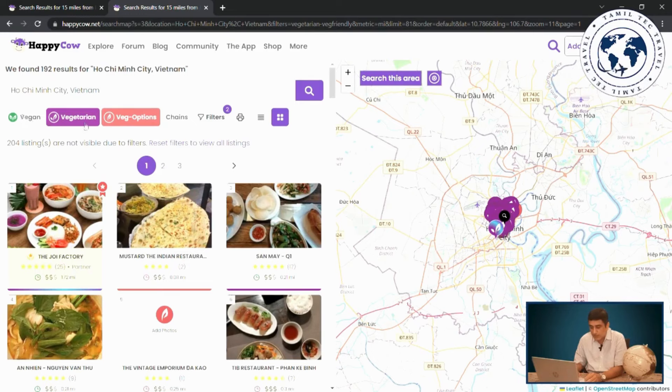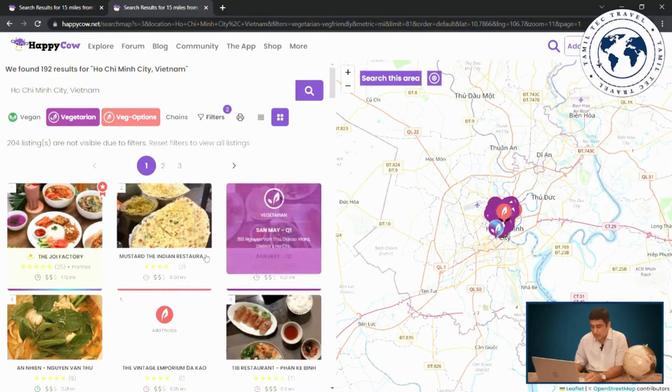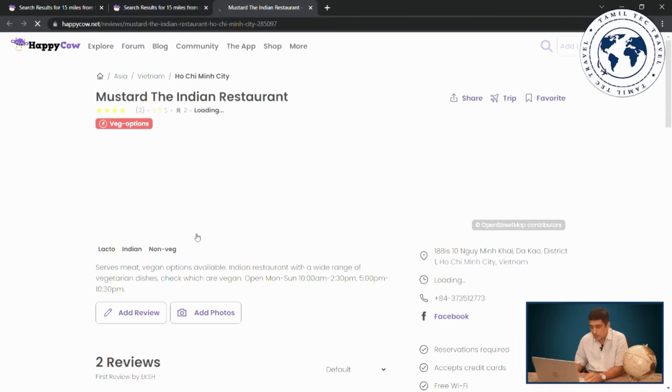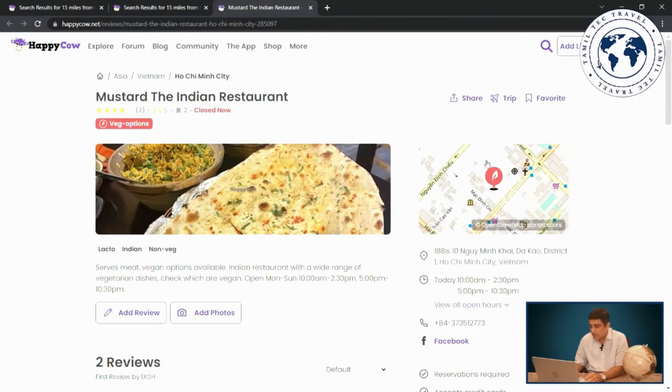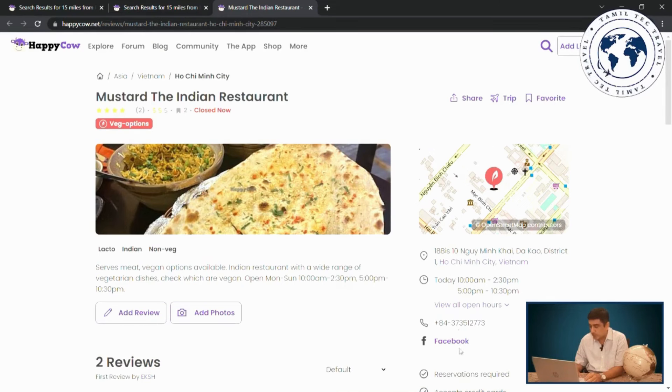There are four filter options: vegan, vegetarian, vegetarian options, and Chinese. For example, I am going to choose Mustard, an Indian restaurant. You can see the map, the address, phone number, Facebook link, and other details. If you select a restaurant, you will find all the information you need.